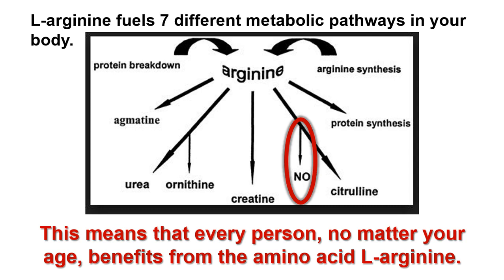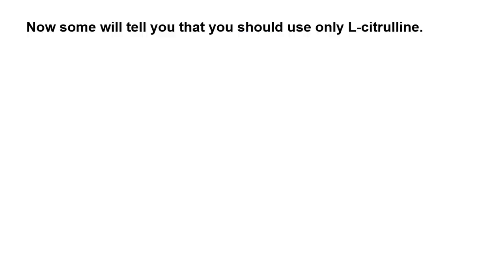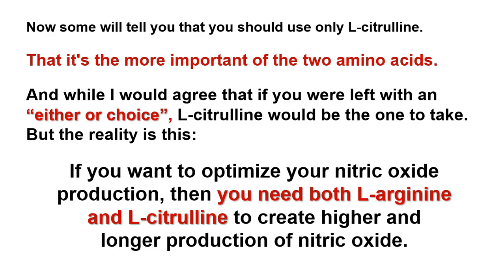To optimize your production of nitric oxide, you must combine L-Arginine with L-citrulline. This amino acid is metabolized to yield more L-Arginine, which enhances the ability of the enzymes of your endothelium to produce higher amounts of nitric oxide over a much longer period of time. L-citrulline is key to keeping nitric oxide production going. While some say you should only use L-Arginine, and while L-citrulline would be the one to take if forced to choose, the reality is you need both L-Arginine and L-citrulline to create higher and longer production of nitric oxide.